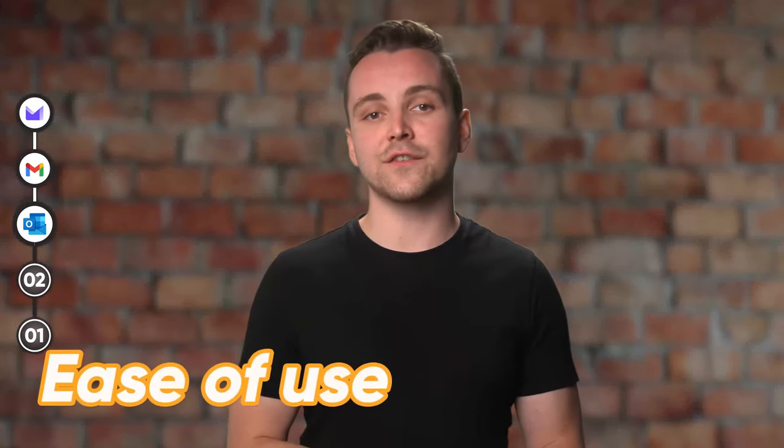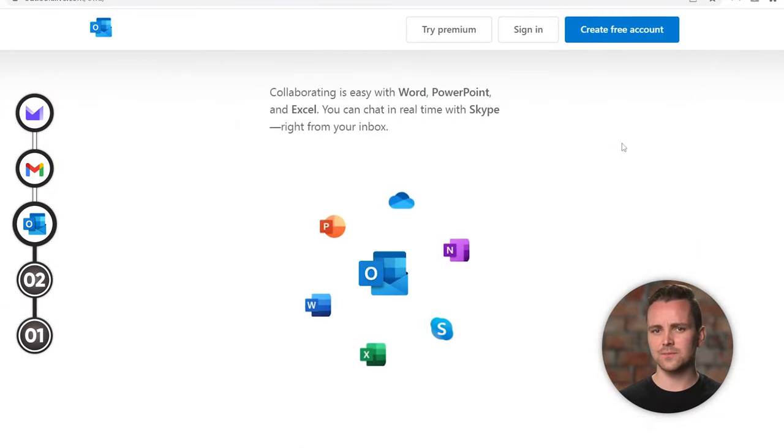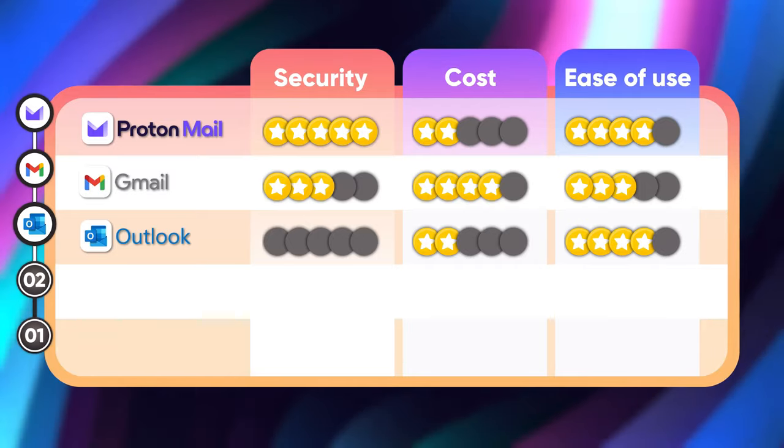Finally, let's look at the interface and how easy it is to use. Outlook is pretty consistent with other Office apps, meaning that anyone who's ever used Word before will feel right at home. It's sleek and attractive. Setting up your account is also pretty easy if you already have a Microsoft account. Overall, it's a solid four chain emails out of five.